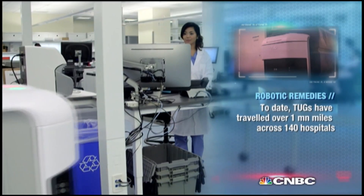Aethon has developed this technology. It's an autonomous mobile robot — a robot that can travel inside a facility on its own. It does not require the infrastructure that other types of vehicles might require in order to navigate. So it's completely autonomous.